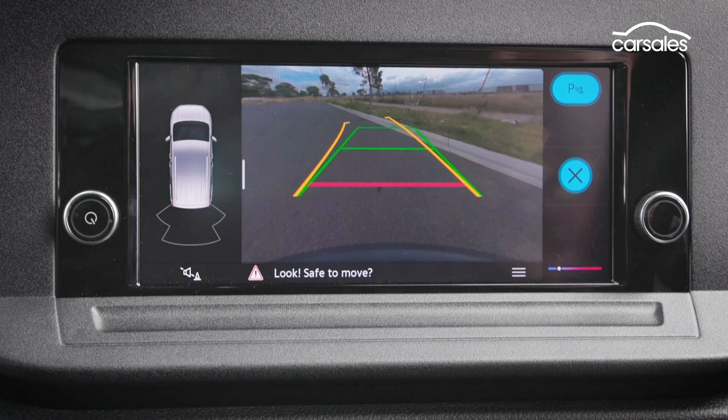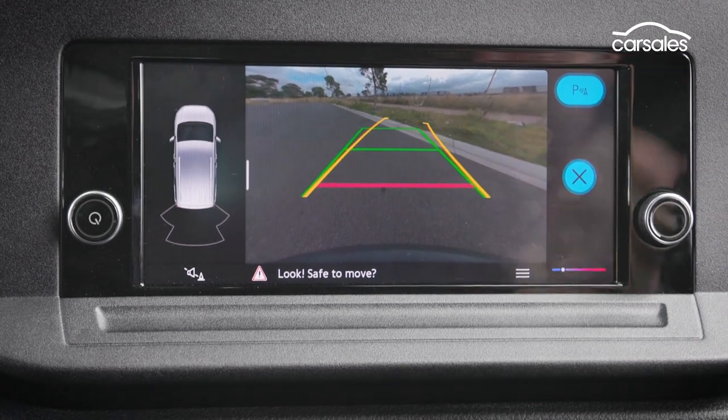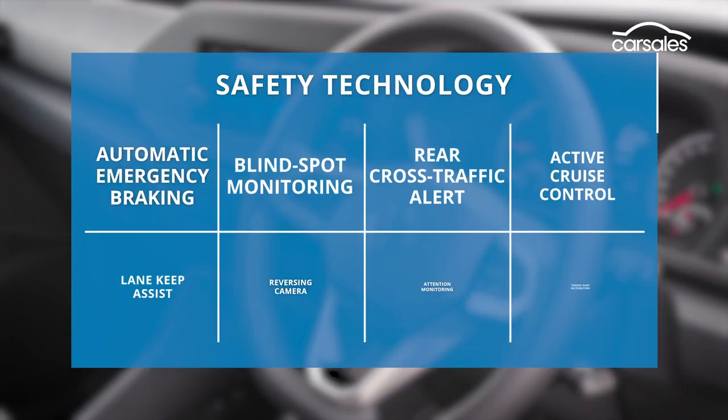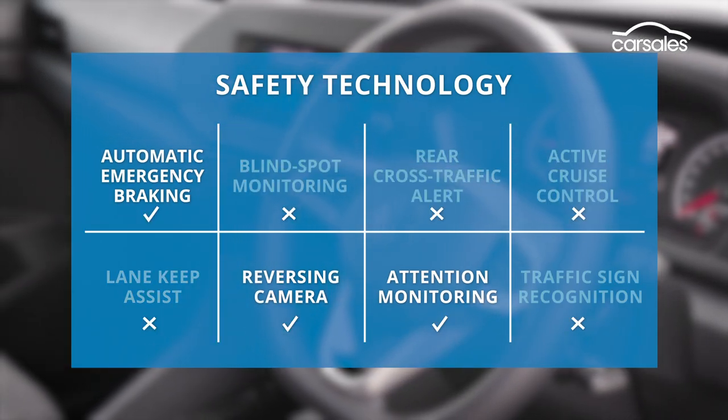Importantly, the Caddy gets a reversing camera and parking sensors, but there are no parking sensors up the front. In fact, the Caddy is missing a heap of safety gear, most of which you have to pay extra for.